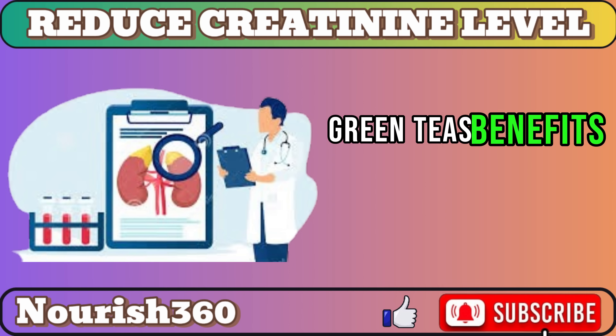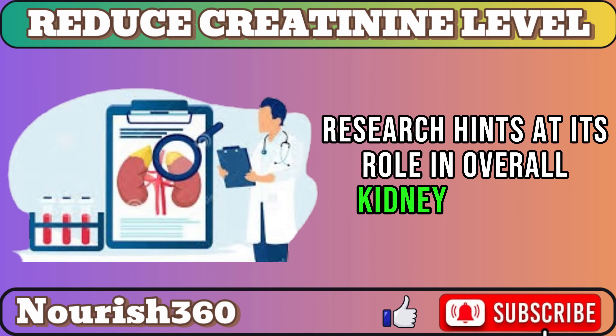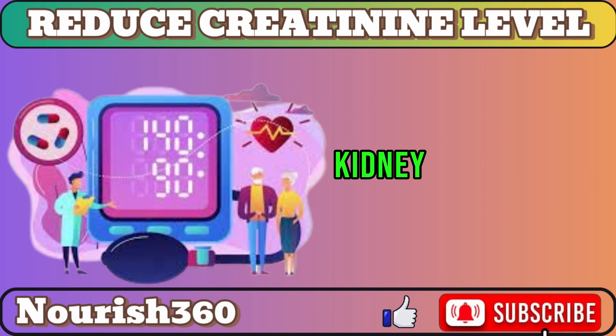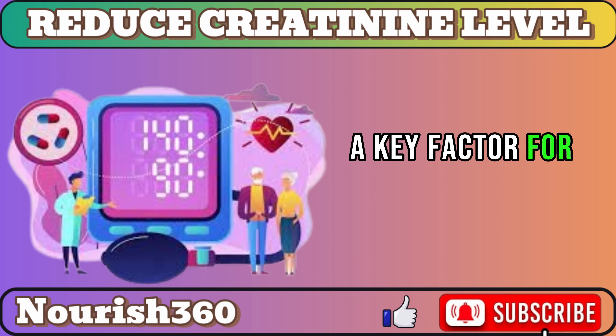Green tea's benefits stretch beyond creatinine levels. Research hints at its role in overall kidney function, with studies associating it with reduced chronic kidney disease risk and lower blood pressure, a key factor for kidney damage.